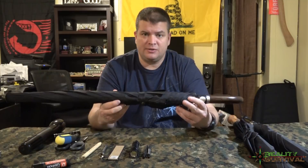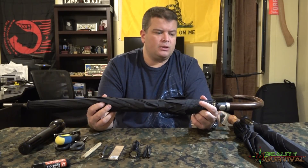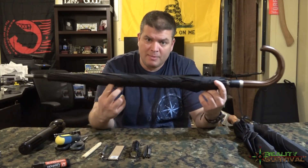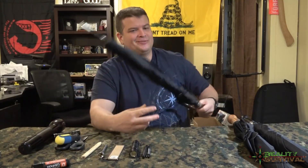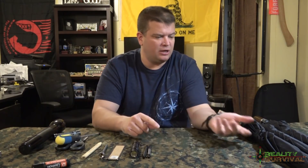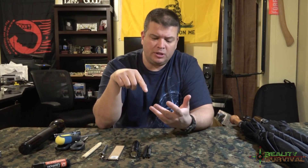That kind of leads me into the second one, and that would be an actual cane or a walking stick or something like that. Just imagine that this is a cane, because I don't have a cane yet — I'm sure I will before too long. A good umbrella like this, or a good sturdy cane or walking stick, something along those lines. I'll put the link to those in the description below.